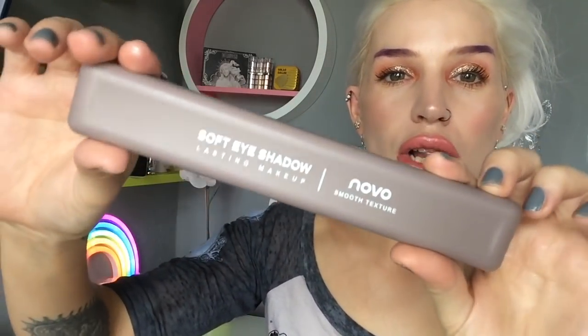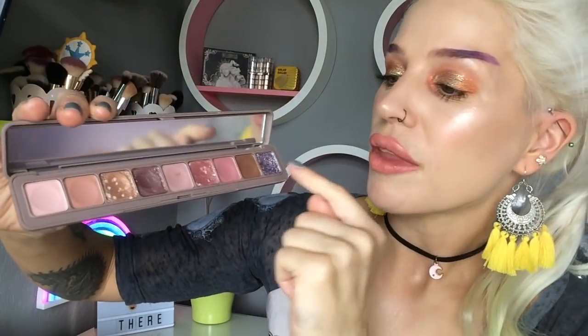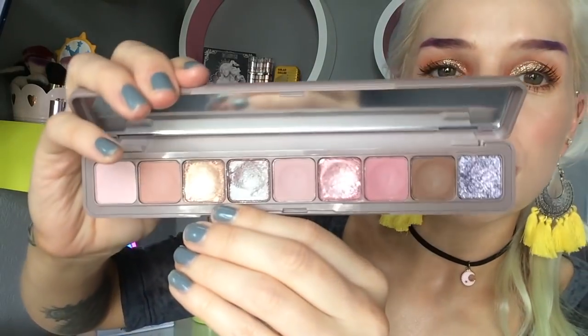The next palette is by Novo, who creates some of the highest quality, high-end appearing makeup on all of AliExpress in my opinion. This is a long thin palette — I'm calling it the pencil case palette because it just reminds me of like a pencil case. You pop her open and it's a cream eyeshadow palette again, which makes it really easy to apply. Even someone who has dabbled in makeup before could just tap their finger in there and I think create a really beautiful look.